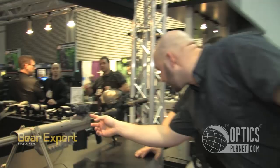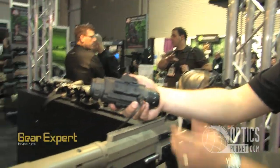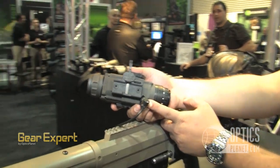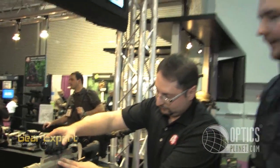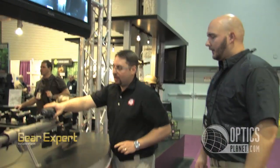Is that a quick release mount? Yes — a throw lever mount, so easy to use. Also, video output as well — recordable. Use it as a monocular, throw it back on the weapon, get your zero. A lot of features there, Steve. Everything but the kitchen sink on that one. The Thor series really stepped it up — that's huge.